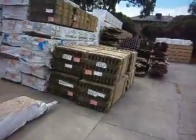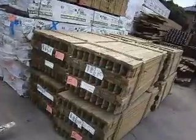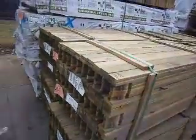On to some pickets here. We've got a couple of different lengths — 900s and 1.5s — all in the popular Windsor pattern.